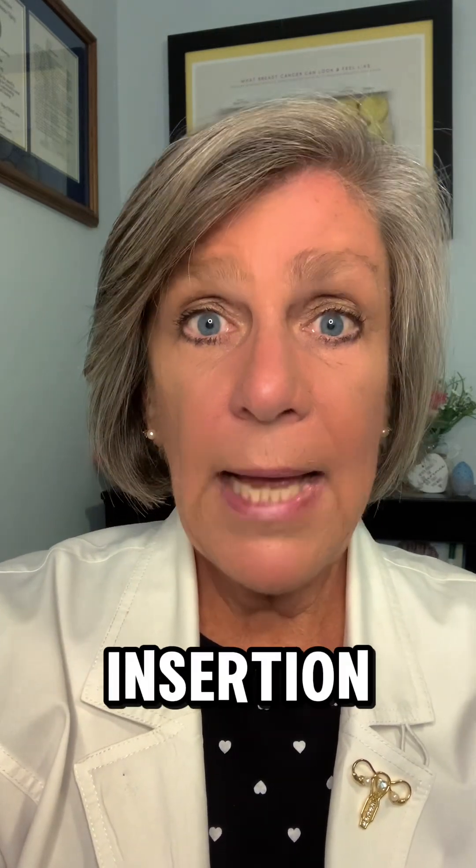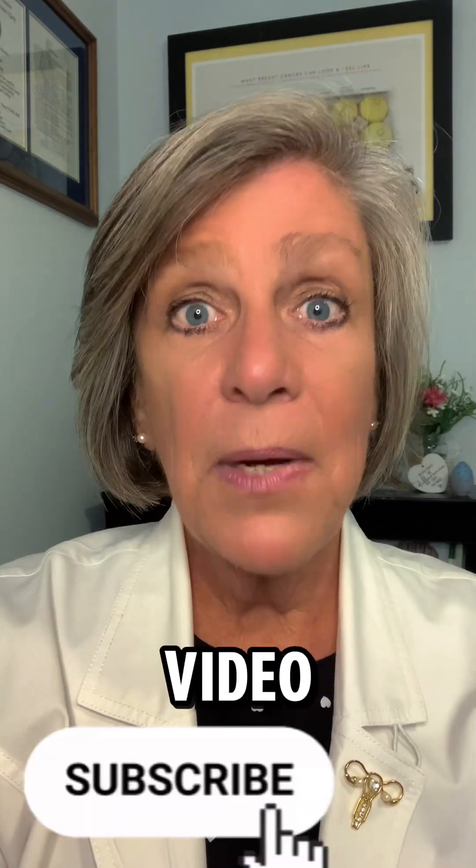Are you looking for a lot more information about irregular cord insertion and how it can affect your pregnancy? Check out my full content video at Simply Women's Health with CJ. I am CJ, and I am at your cervix.